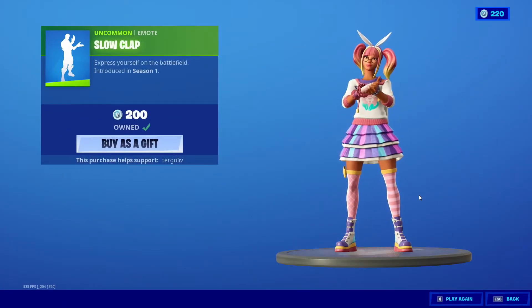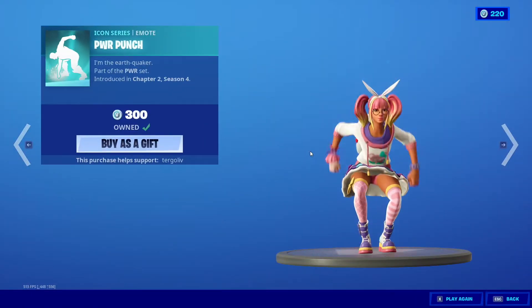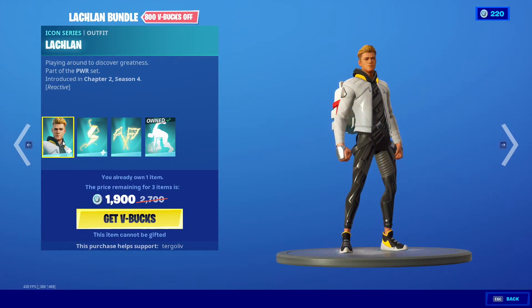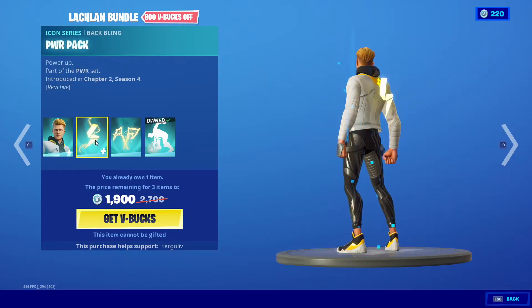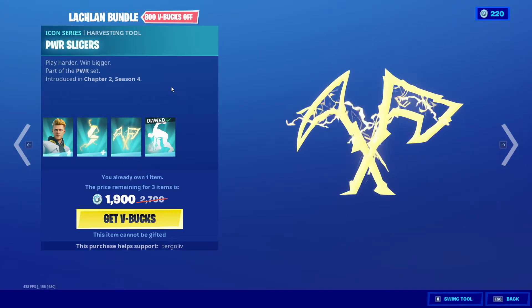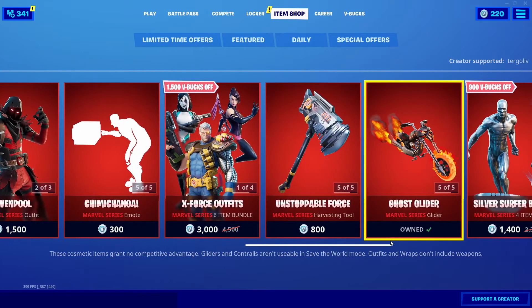And then the Slow Clap, and then we have the Power Punch. And then we have the Lachlan Bundle — the Lachlan Bundle is here guys. It was probably here yesterday but I was not able to do that stream. Here is his whole set, the Lachlan Bundle, and then his pickaxes.